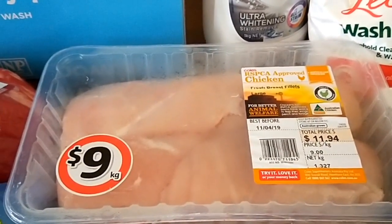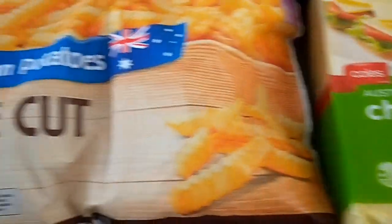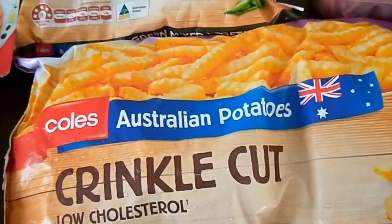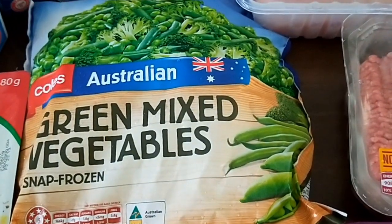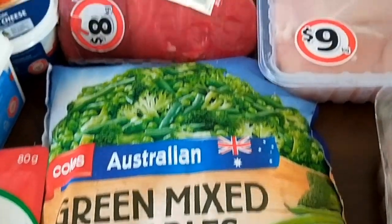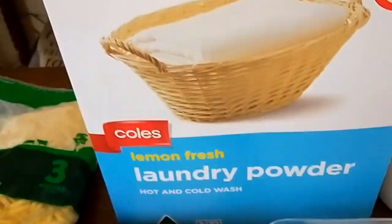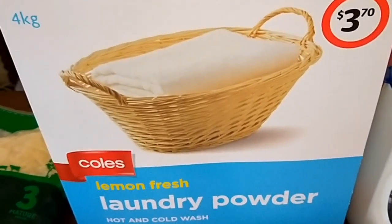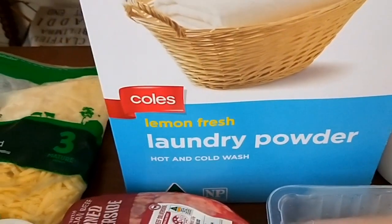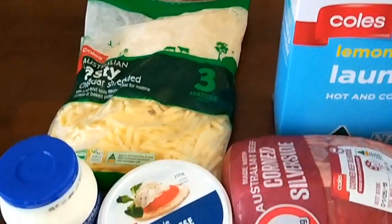I've got some chicken breasts, beef mince, a block of cheese, some oven chips just for the easy nights, some more green mixed vegetables even though I've still got quite a few frozen vegetables, a piece of corn meat which might be for dinner tonight, and four kilos of laundry powder — I find this is the best one and I only use a quarter cup per eight kilo load. Also some grated cheese.